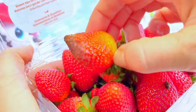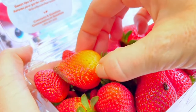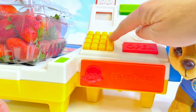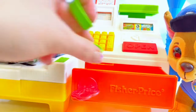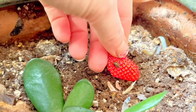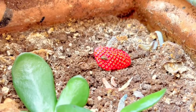Oh dear, there's a rotten strawberry. We can cut that part off and eat the rest. Time to pay! Thank you so much for coming to Tiny Treasures. Please subscribe to our videos. Goodbye!